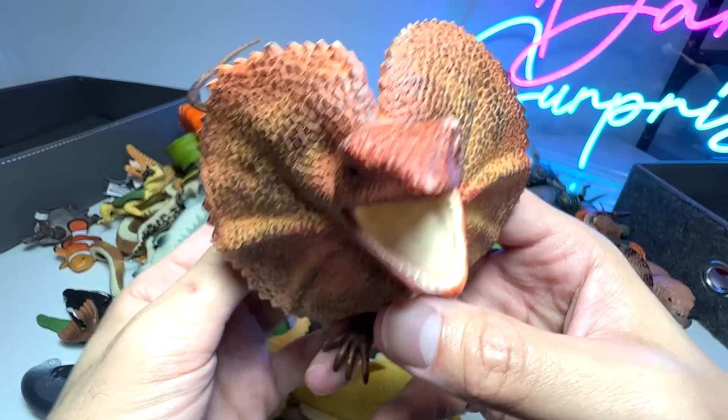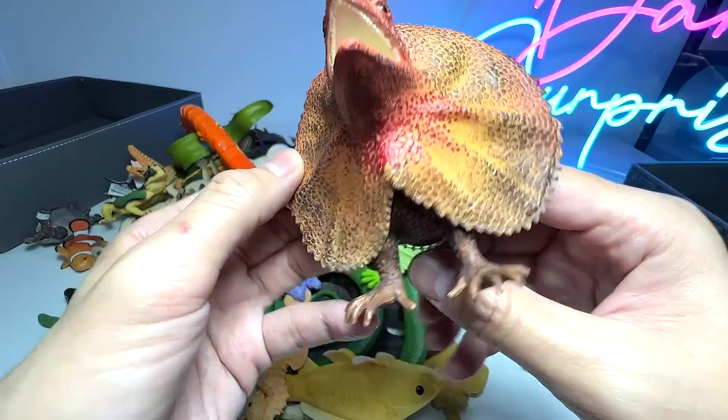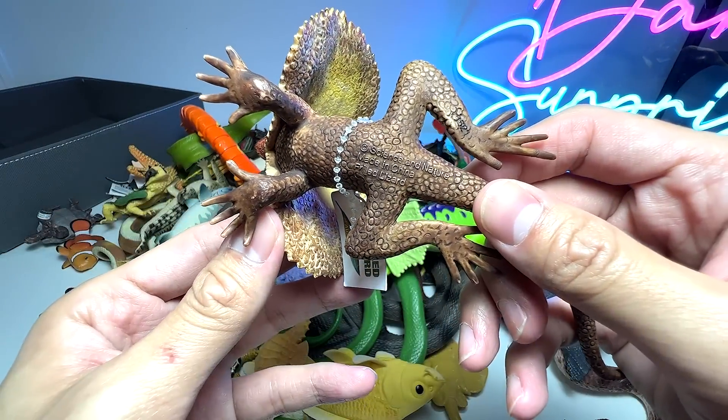Another lizard right here. And this is known as a frilled neck lizard. It's a really beautiful one.